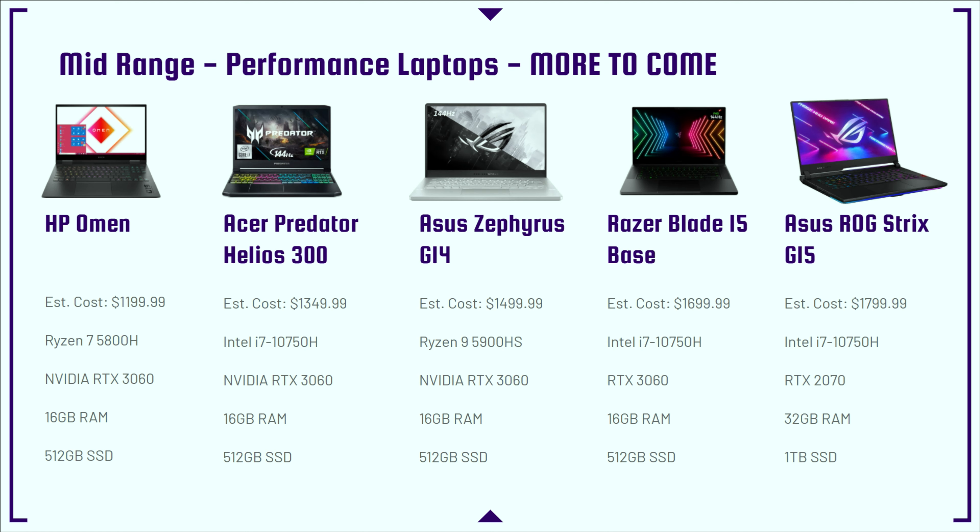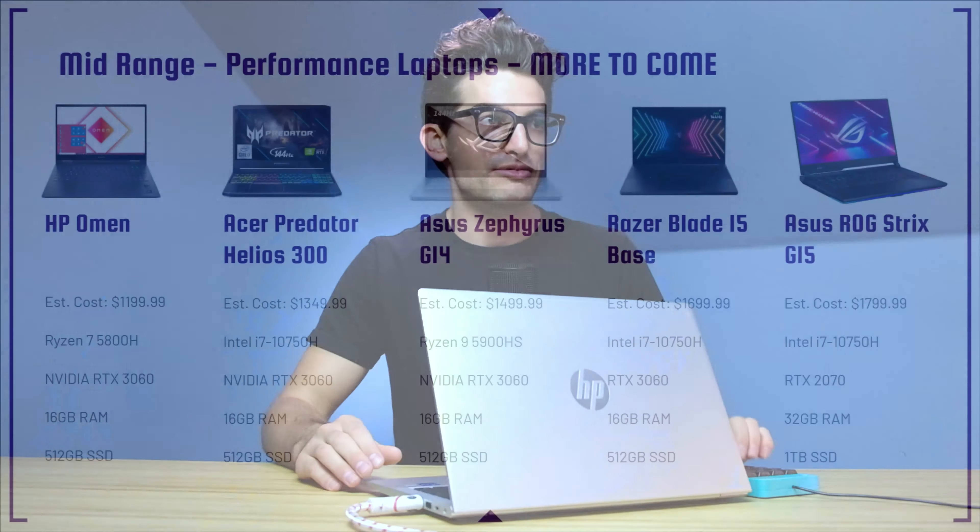The HP Omen is a great pick at a great price point. Next up is the Acer Predator Helios 300 — a very good laptop and one of the best-selling on my channel; people love it for 4K video editing and running their YouTube channels. One of my personal favorites is the Asus Zephyrus G14, which I recently reviewed — this year's model runs cooler, faster, and quieter with phenomenal build quality. The Asus Zephyrus G15 is also excellent; I'll link both in the description below.